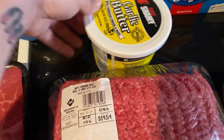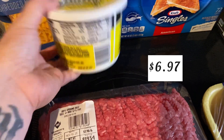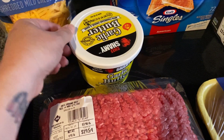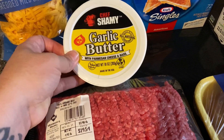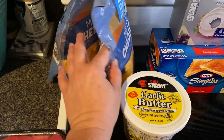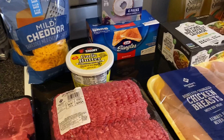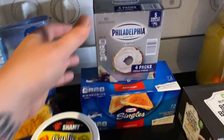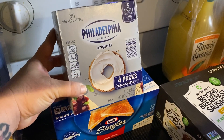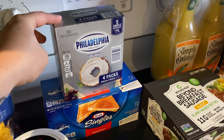I got some of this Chef Chamois garlic butter that I see everybody get here on YouTube, so I wanted to try it. I tried it on the night of this filming actually when I cooked spaghetti, and it was really good. I got two packs of this mild cheddar shredded cheese - we always need shredded cheese.